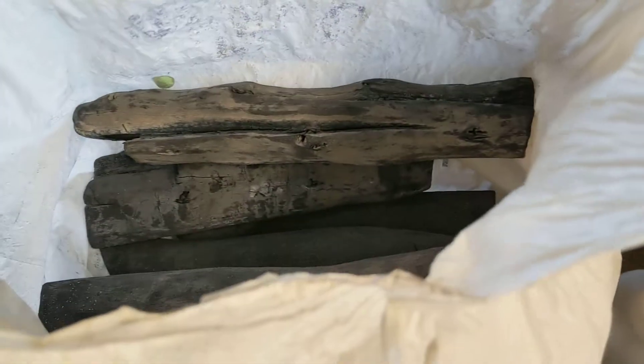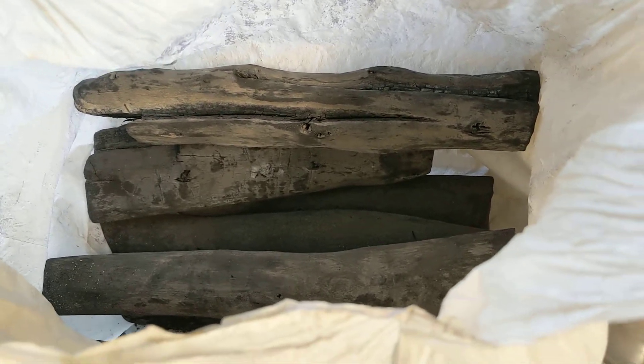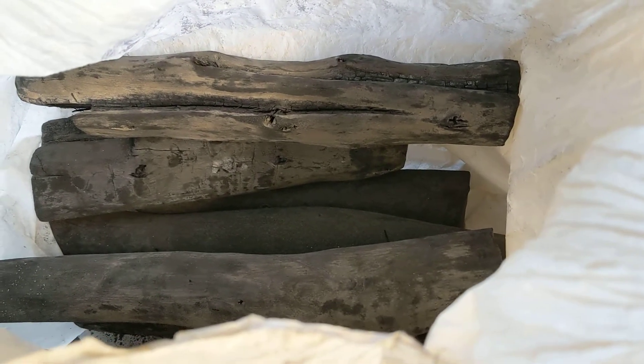So I went down a barbecuing rabbit hole into this Japanese fancy charcoal called binchotan charcoal, which I guess they make like regular charcoal, except they put it in a kiln and it gets up to a thousand Celsius, which is north of 1800 degrees Fahrenheit.